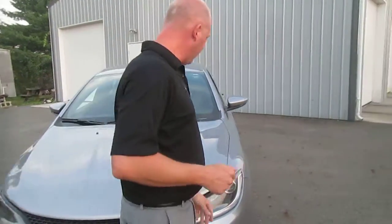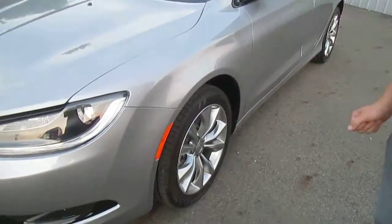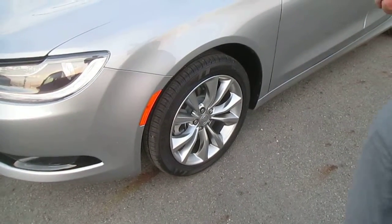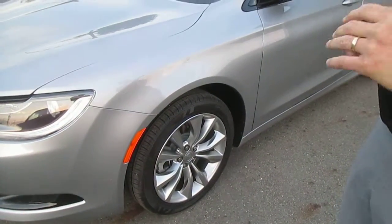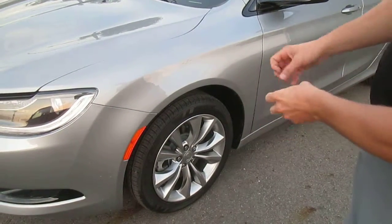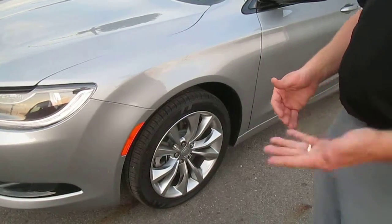Following me around the vehicle, I want to point out — if you look down towards the wheels — this particular 200 is an S model, one of the trim levels, and it comes standard with 18-inch polished aluminum alloy wheels. They're nice and open with an exposed brake system to keep the brakes cool for better stopping distances and more longevity with the brake system.